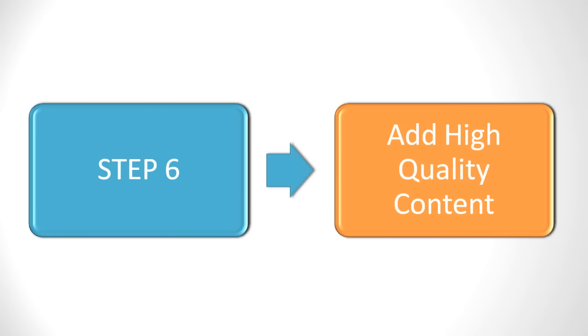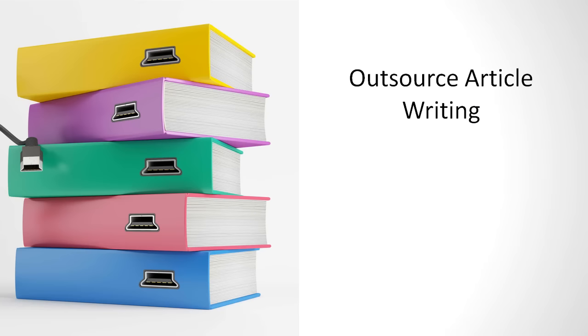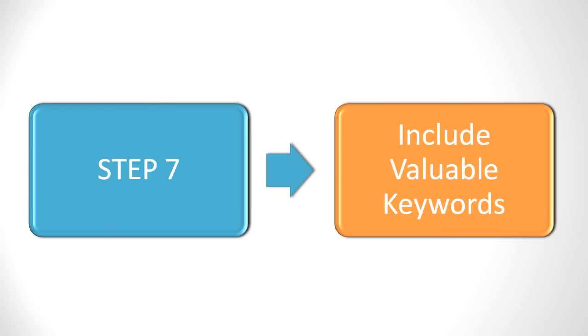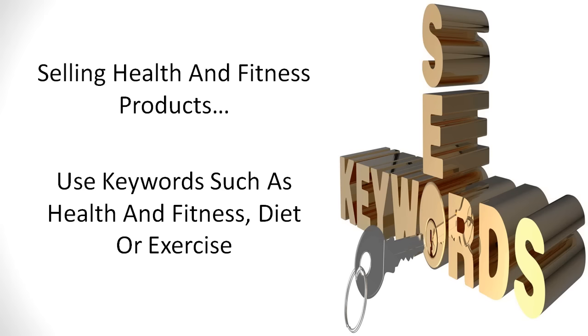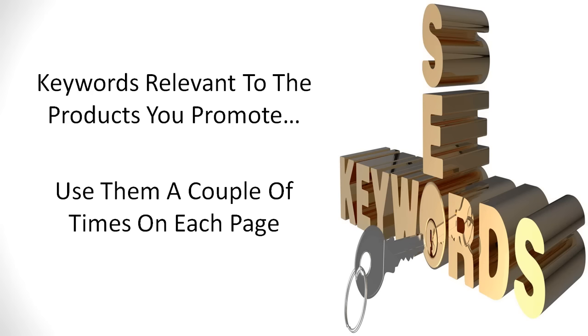Add some high-quality content so you can demonstrate to the CPA networks that you will represent their advertisers in the best possible way. You can outsource article writing or write your own blog posts. Include valuable keywords throughout your entire site to make it appeal better to the search engines, but avoid keyword stuffing. If you are selling health and fitness products, use keywords such as health and fitness, diet, or exercise that are relevant to the products you would like to eventually promote, and only use them a couple of times on each page.